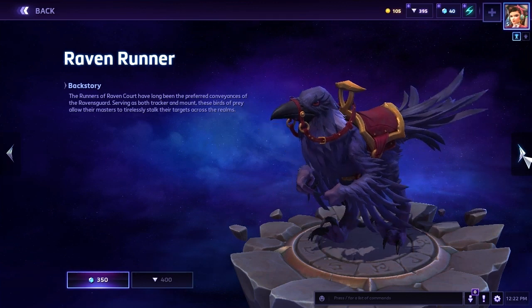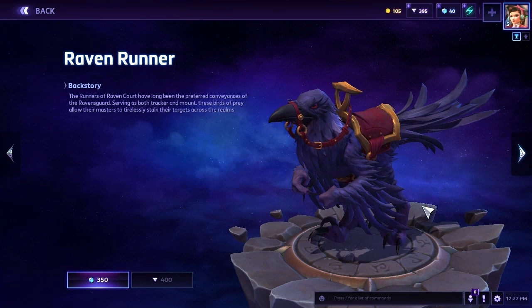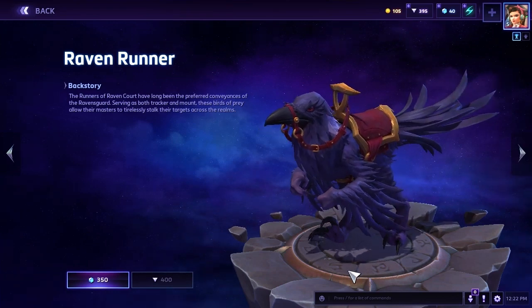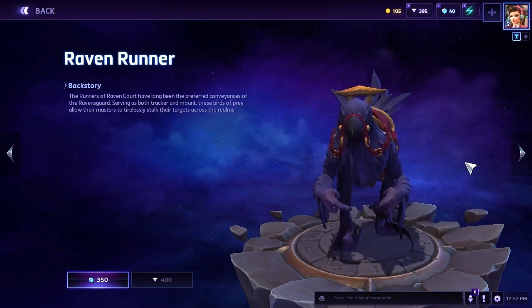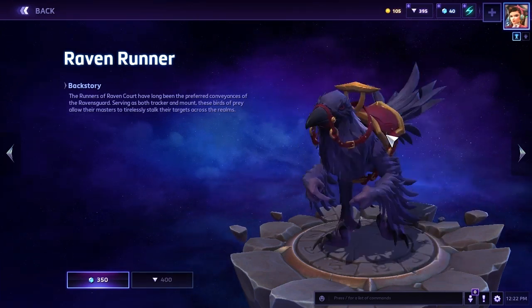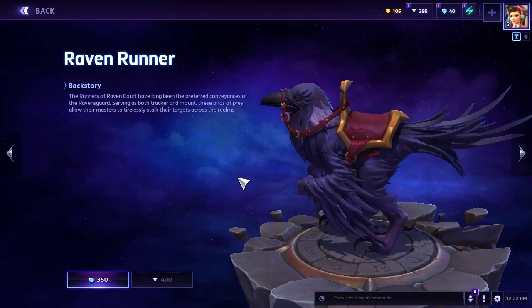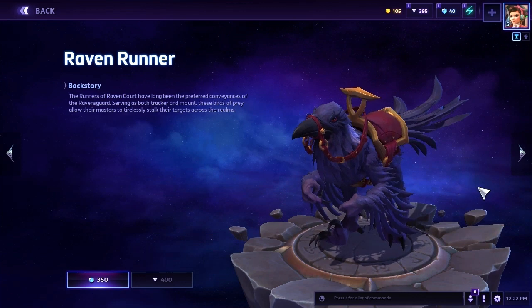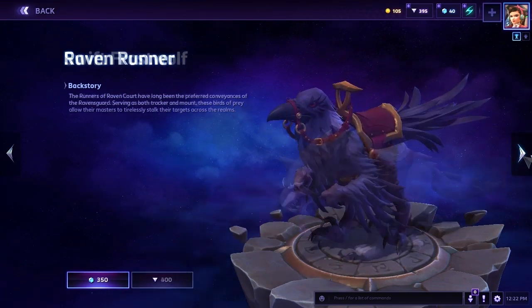I love the way the feathers jet out of the tail and from underneath the saddle. To be fair, I wouldn't care which variant I get as long as I get a Raven Runner — they're all really good. It doesn't really matter about the variants as long as you get one. Even the saddle itself is very angular.